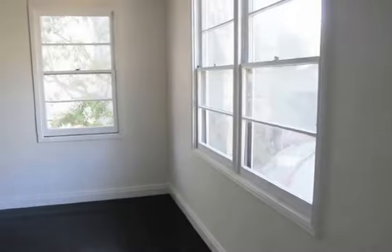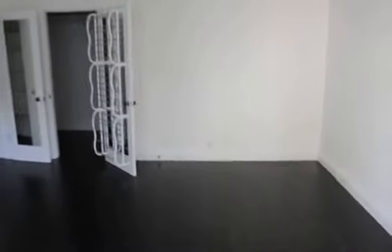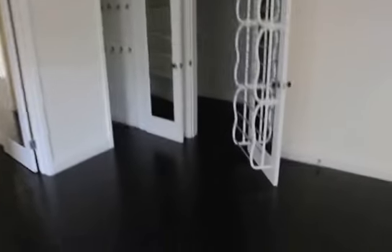And here we have the second bedroom. Extremely large bedrooms, both of them really — this one is probably the larger of the two. It features two large walk-in closets. The power is currently out so I can't turn the lights on for you, but hopefully you get an idea of just how large these closets are.